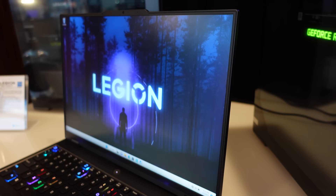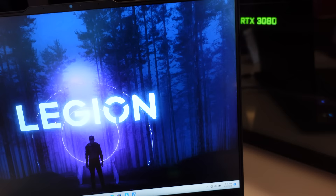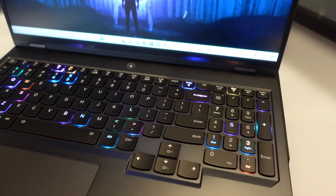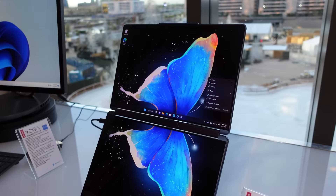As for ports on the Legion Pro 7i: there's one Type-C on the left side along with a Type-A, and an audio jack on the right side. On the back there's a DC-in for charge, Type-C USB 3.2 Gen 2, DisplayPort 1.4, power delivery at 140W, two Type-A USB 3.2 Gen 1 ports, HDMI 2.1, and an RJ45 jack. Wi-Fi 6E is included and the weight starts at about six pounds. The keyboard is super fancy — a four-zone RGB keyboard with a swappable keycap set running on Legion's Spectrum RGB software.